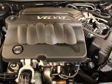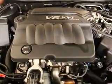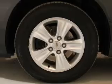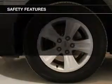Keyless entry, power door locks, power windows, cruise control, an AM-FM stereo with a CD player, power mirrors, power steering. And for your peace of mind, the following safety equipment is included.